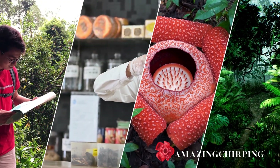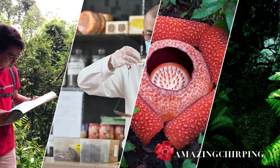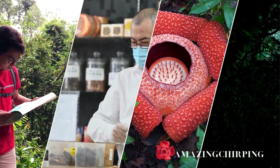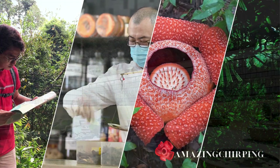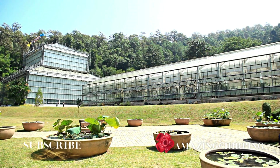Mursidawati's efforts are essential for the preservation of Rafflesia. However, there's a debate about whether cultivation should be the primary focus. Some experts argue that protecting Rafflesia in its natural habitat should take precedence, while others believe that cultivating these flowers can increase their accessibility to the world and promote conservation.